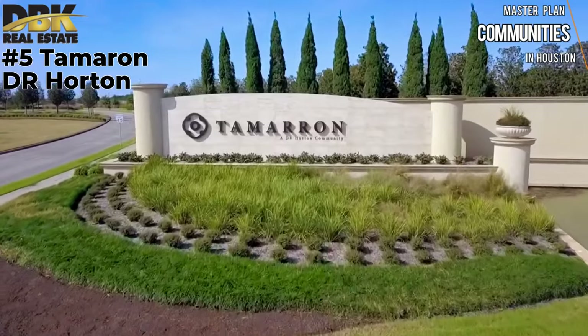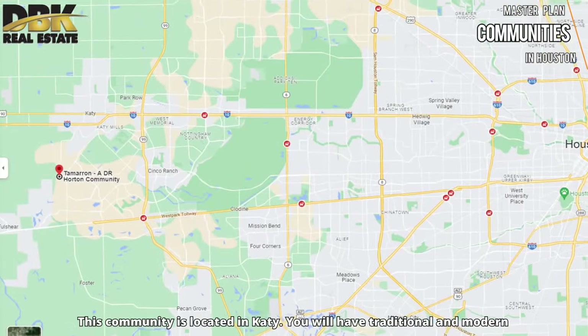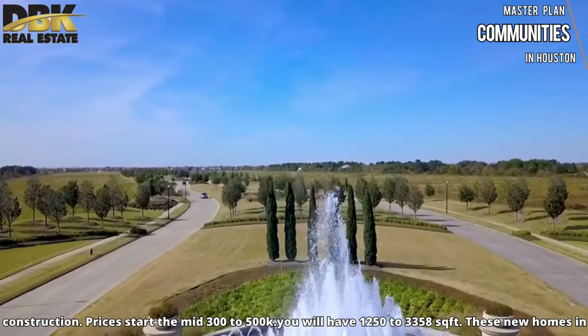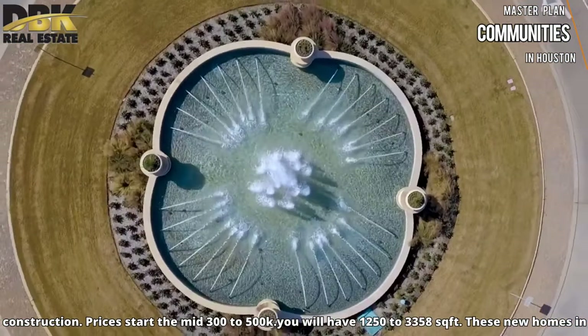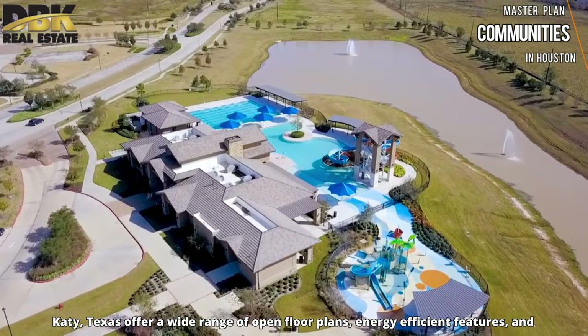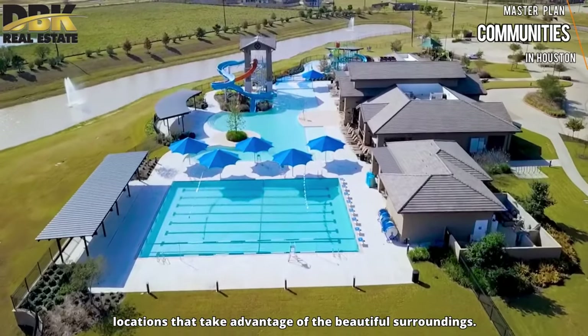Number 5 is Tamarin in Katy, Texas by D.R. Horton, which is also the builder. This community is located in Katy and offers traditional and modern construction. Prices range from the mid $300,000s to $500,000, with homes between 1,200 to 3,300 square feet. These new homes in Katy, Texas offer a wide range of open floor plans, energy-efficient features, and a location that takes advantage of the beautiful surroundings.